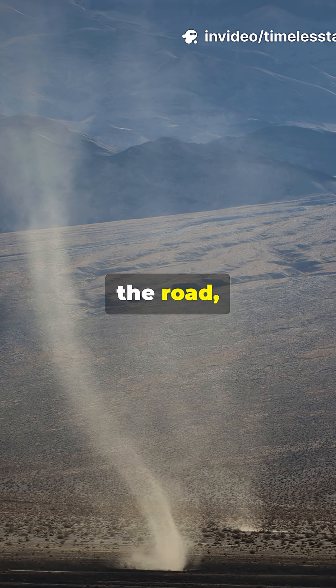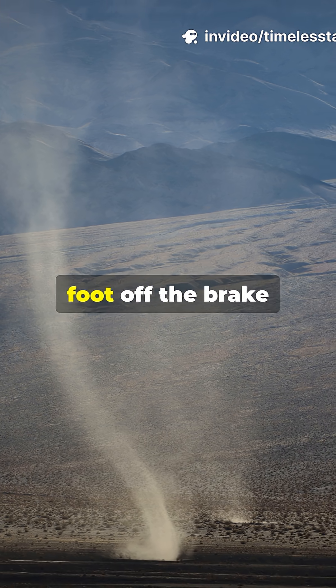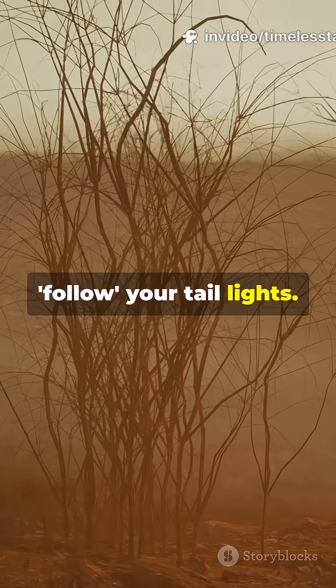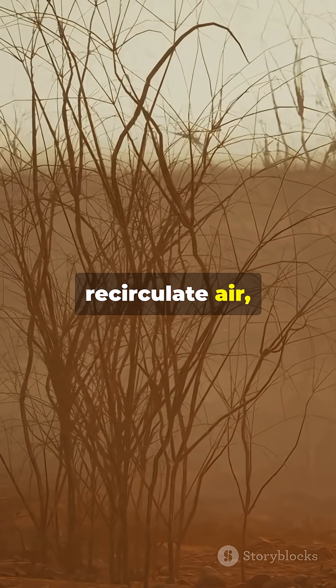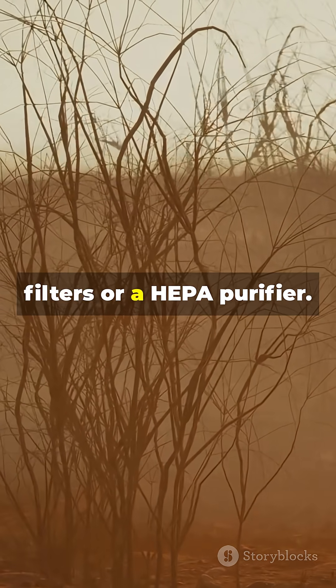If you're driving, pull completely off the road. Lights off. Foot off the brake. Don't let anyone follow your taillights. Indoors, close up. Recirculate air. Use high-efficiency filters or a HEPA purifier.